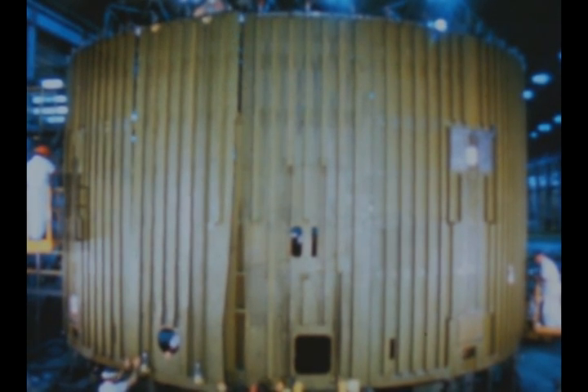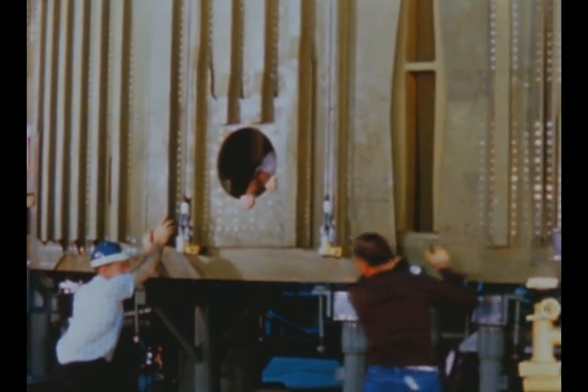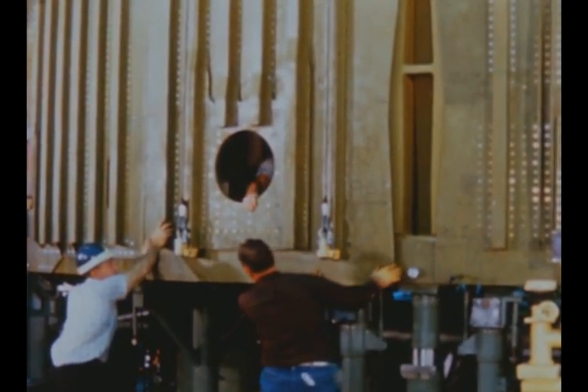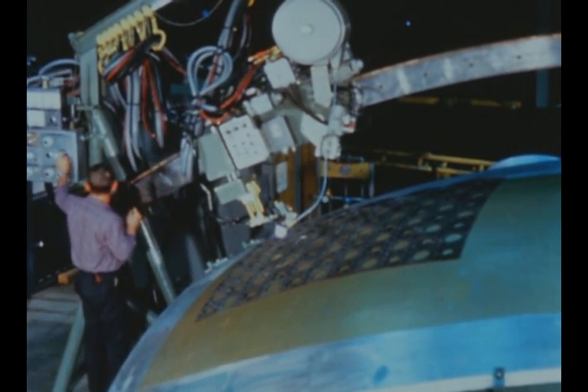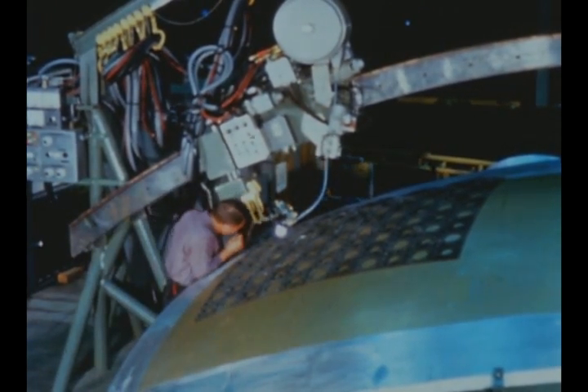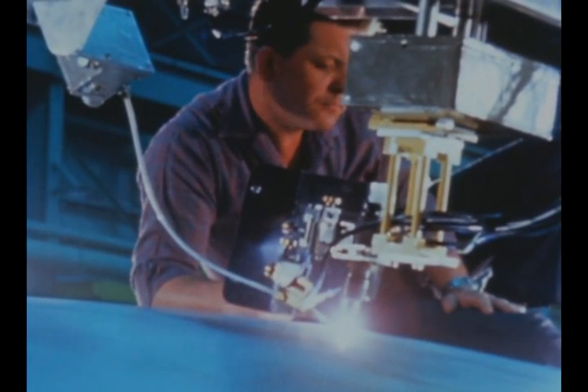Installation of the 16 skin panels on the S-1C-T thrust structure has now been completed. Installation of the heat shield is scheduled to begin in June. Component hardware for the S-1C structural test stage is being received at Marshall from Boeing, and fuel tank bulkhead fabrication is underway.